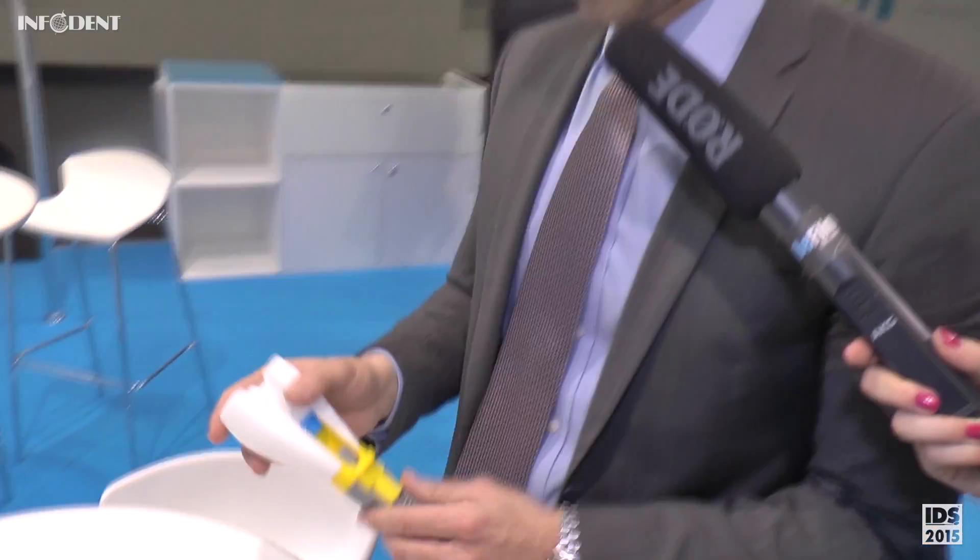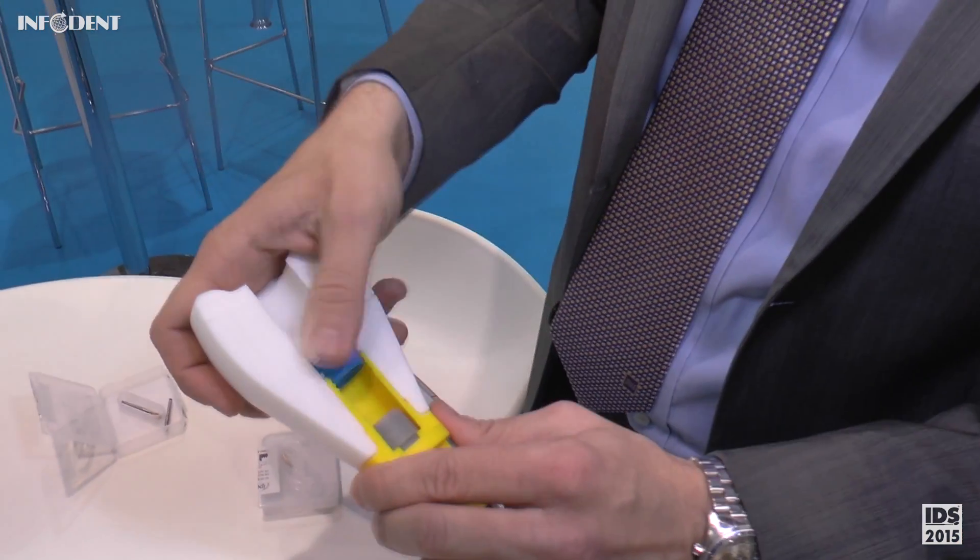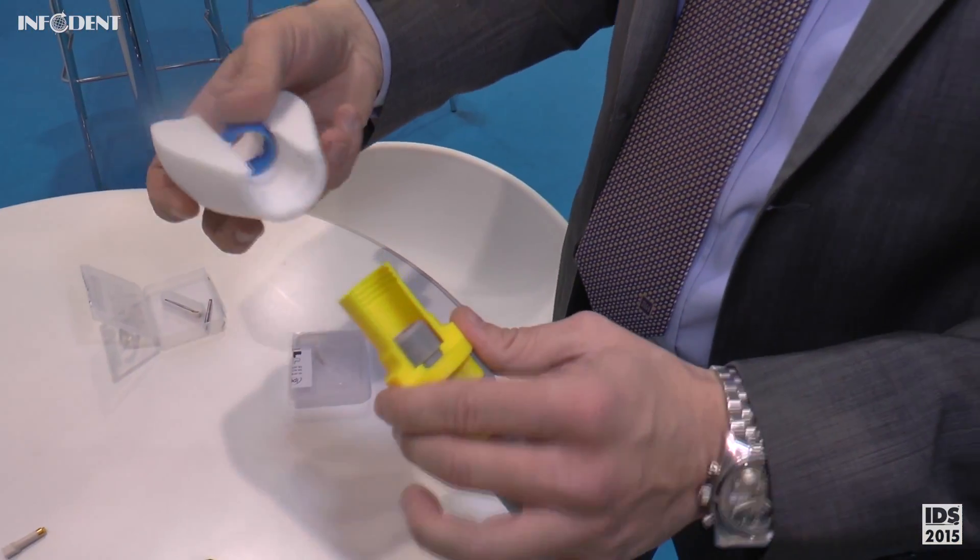Is there some specific highlight regarding the interface? I would say the precision it has and the fact that it has only three scan bodies. It means that only three scan bodies cover the whole range of interfaces. This is a big saving for the labs.